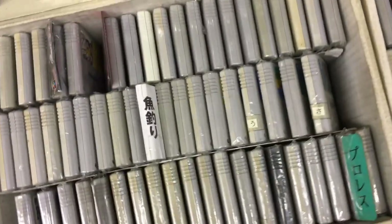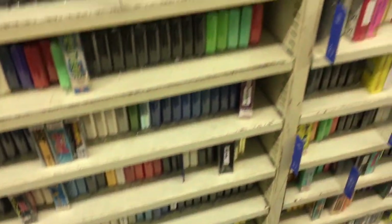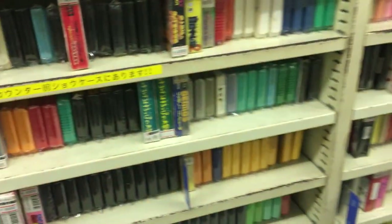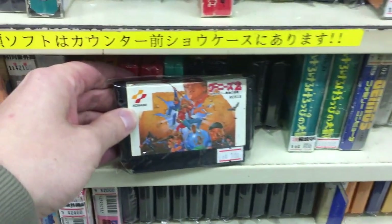Seems like it's all the worse games sorted out in the bin in front of everything. Let's take a look at the shelf here and jump over to some Famicom games.